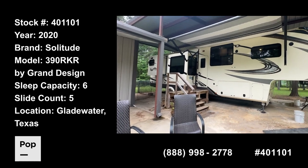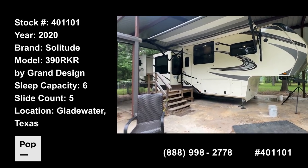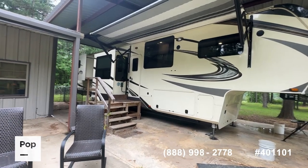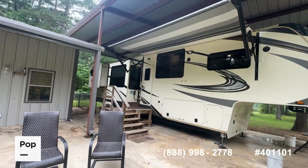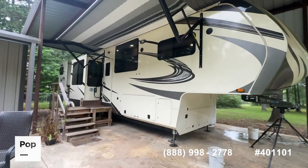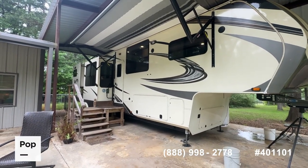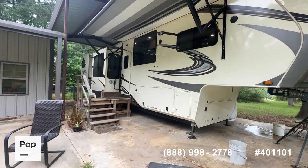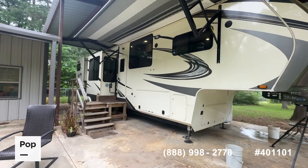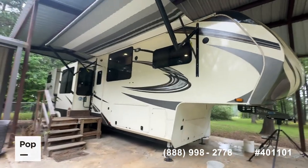Shane Head for Pop Sales and PopRVs.com coming to you today just outside of Gladewater, Texas. We've got a really great, very popular floor plan fifth wheel to share with you today — the 2020 Solitude from Grand Design, model 390 RKR, which stands for rear kitchen. We'll give you a quick walk around and show you the overall condition. If you want to see it in person, make an offer, or get pre-approved for financing, call the number below in the video. There's also a link in the video description to the Pop Sales website where you can see all the pictures, manufacturer specifications, request a showing, make an offer, or apply for financing.